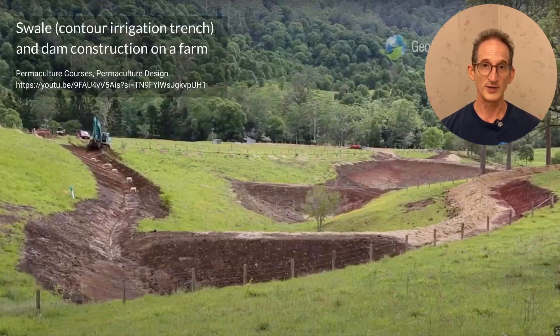Sometimes the dams overflow. In this case, the first place the water goes is into the swales, which if they're designed right, include a spillway down to the next set of swales and dams. In this picture, you can see there are three separate dams, each fed by its own system of swales.